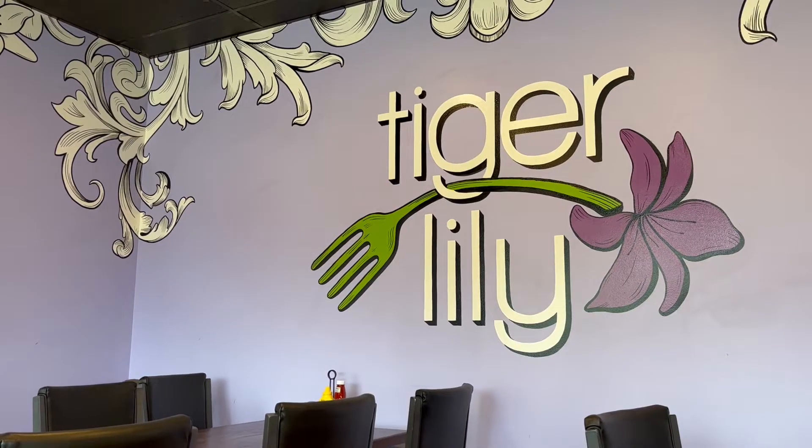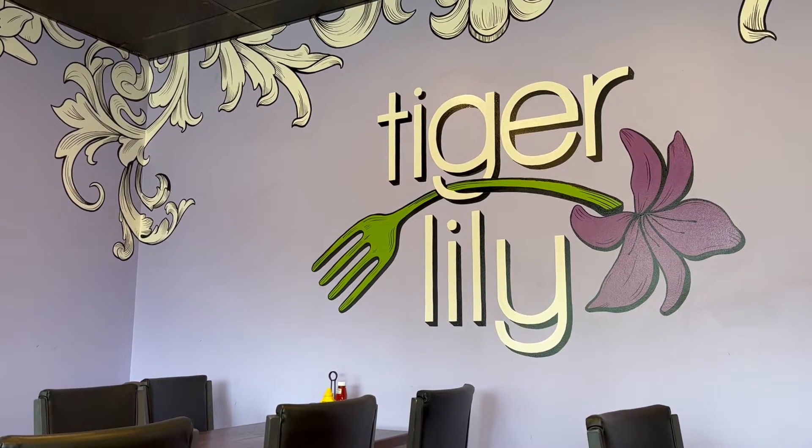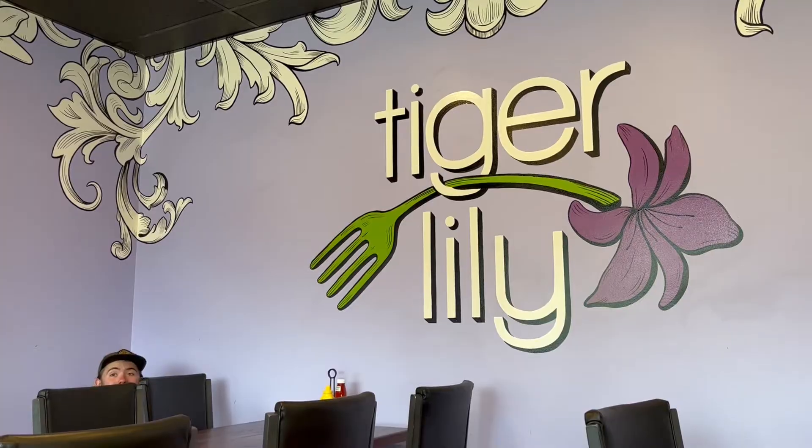That was the trip — just a couple days up there. We did eat out one time at the Tiger Lily Cafe. Highly suggested for vegans, vegetarians, and those who are not. Big menu, very fun, very nice. Nice purple paint on the walls.